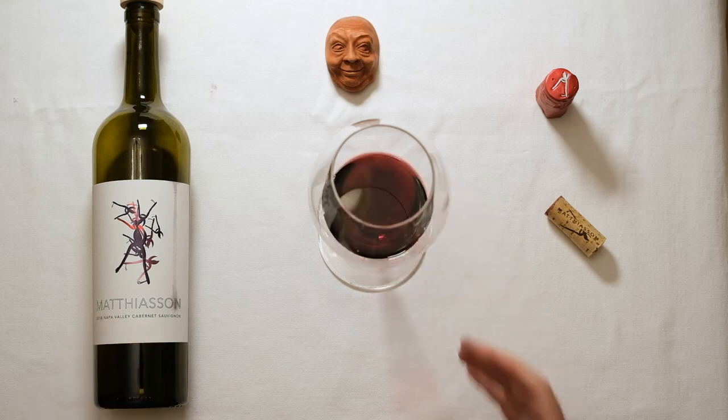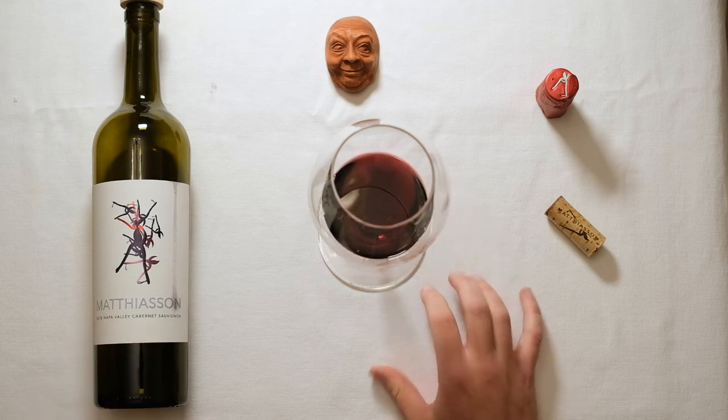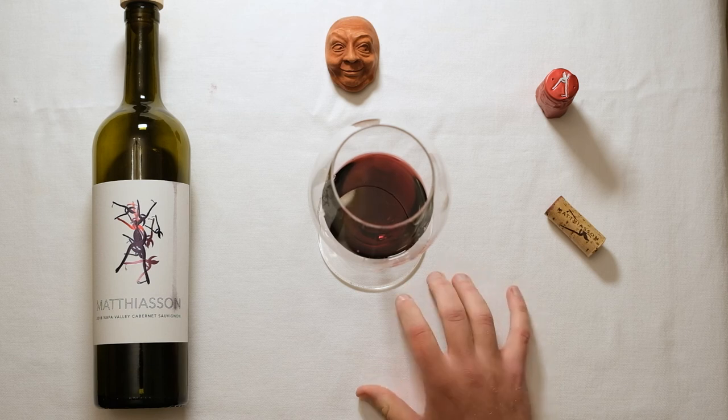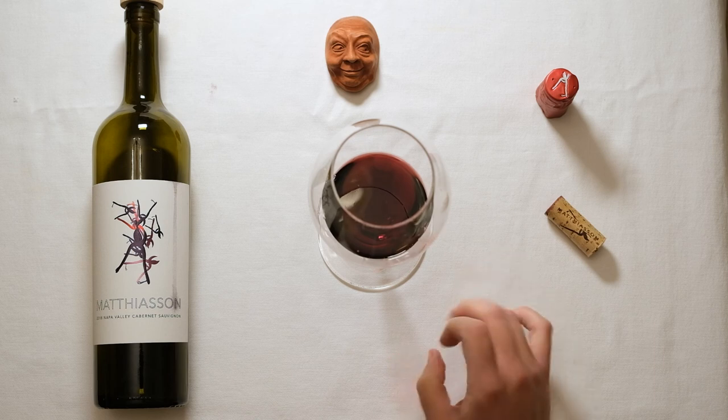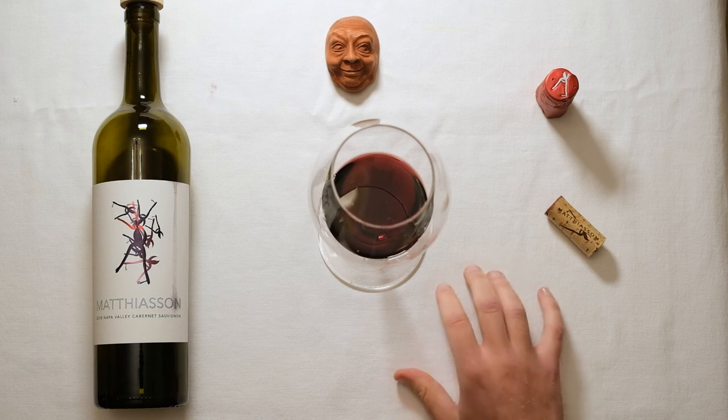In the 2018, this is a wine that still has some pretty firm tannins to it, so I would recommend a little bit of a decant if you're doing this anytime soon. But that being said, if you have a steak or a burger on the grill, you're going to be a happy individual.